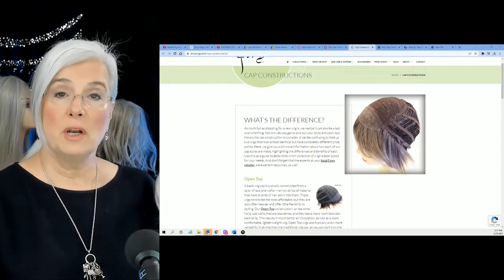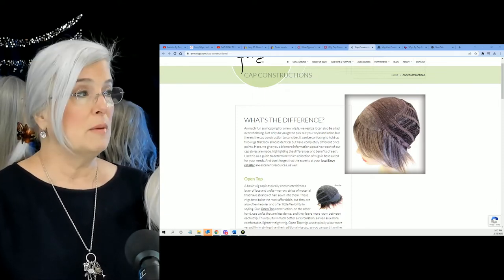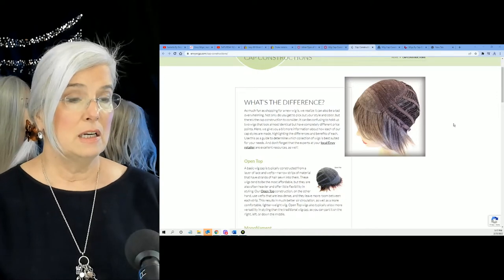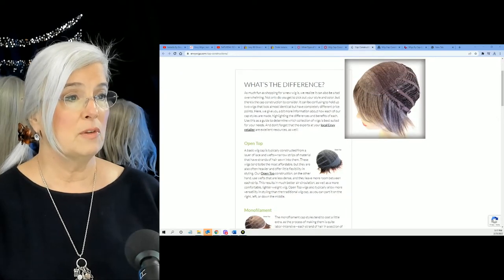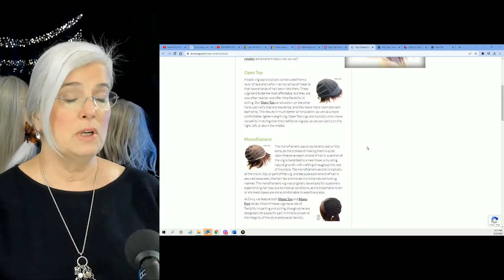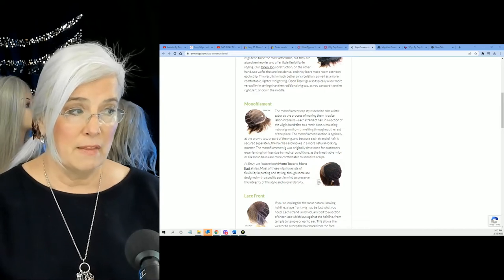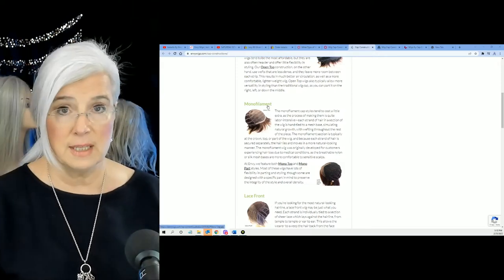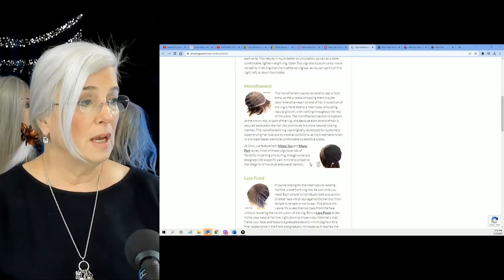Before I end this video, here's a quick review from envywigs.com — very succinct and easy. There's the open top we talked about. These are all clickable links so you can read and get your information. There's the monofilament — that whole area where you can part it and it'll look just like your real scalp, not nesty at all.